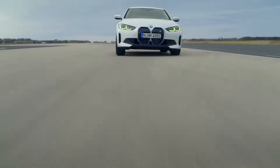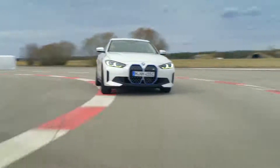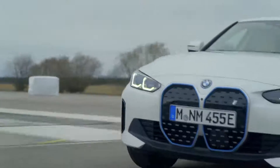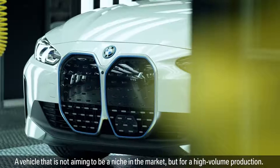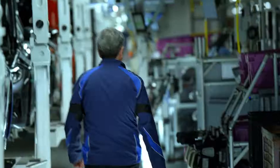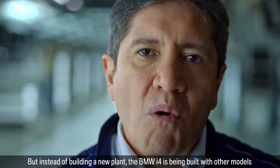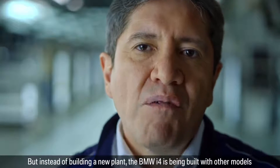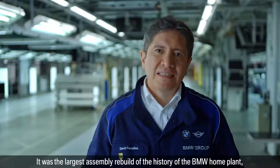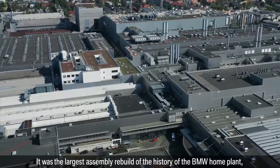It's a very special moment when a vision becomes a reality. A vehicle that's true to the BMW values — a vehicle that's not aiming to be a niche in the market, but for high volume production. Rather than building a new plant, the BMW i4 is being built with other models in the existing production lines. It was the largest assembly rebuild in the history of the BMW home plant.